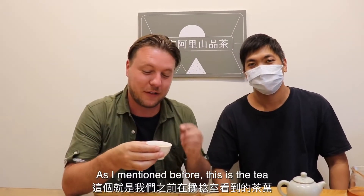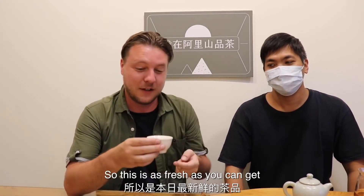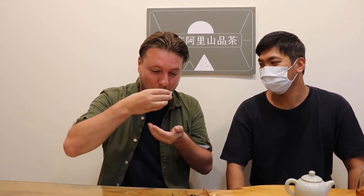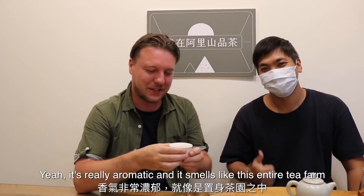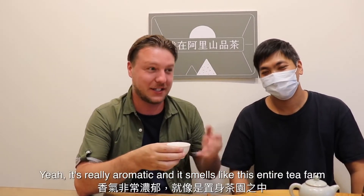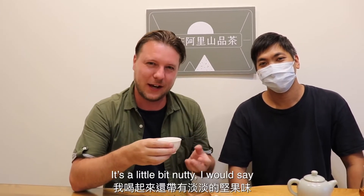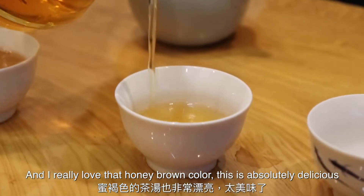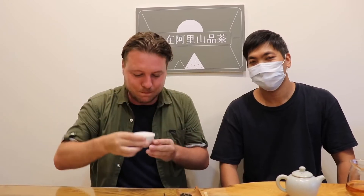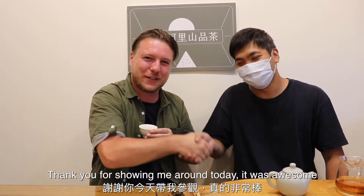This is the tea that we were watching get rolled in the other room, so this is as fresh as you can get. It's really aromatic and it smells like almost this entire tea farm — a little bit nutty, I would say. I really love that kind of honey-brown color. This is absolutely delicious. Thank you for showing me around today. It was awesome.